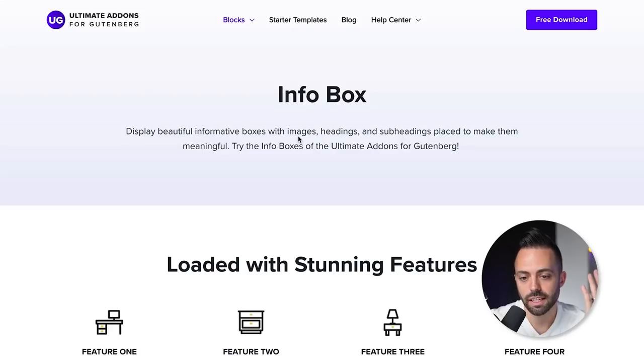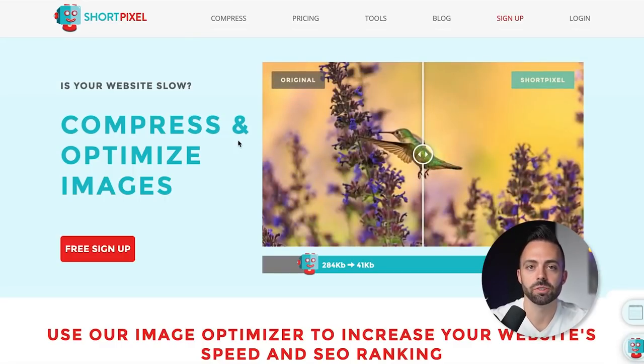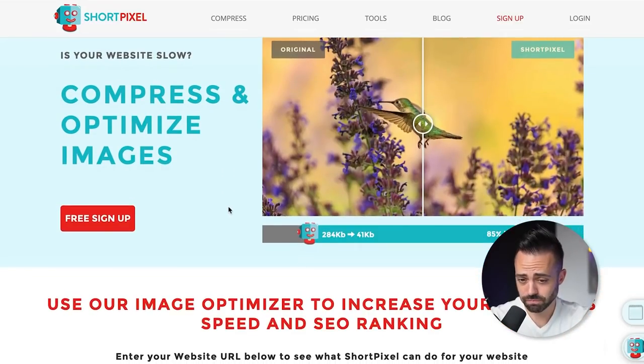For photos and images in your blog posts, you need to optimize them. ShortPixel is an image optimization plugin that compresses your uploaded images so they don't slow down your site. You don't want to upload two-megabyte images that take forever to load. ShortPixel compresses them down — you want images around 750-800 pixels wide and your JPEGs to be about 50 kilobytes.